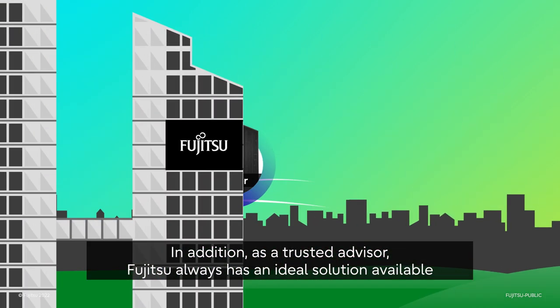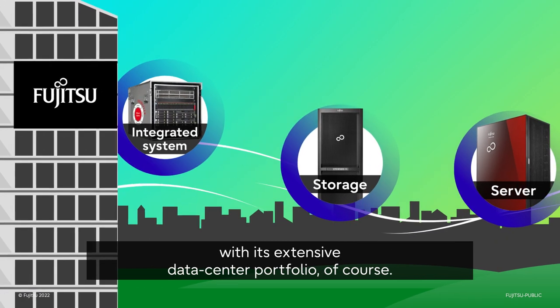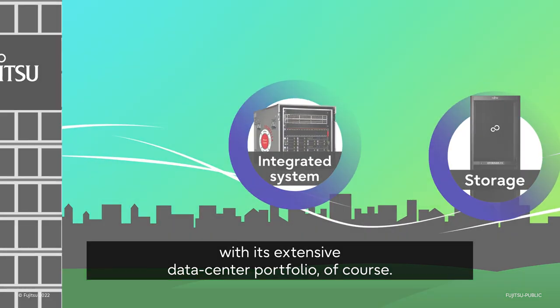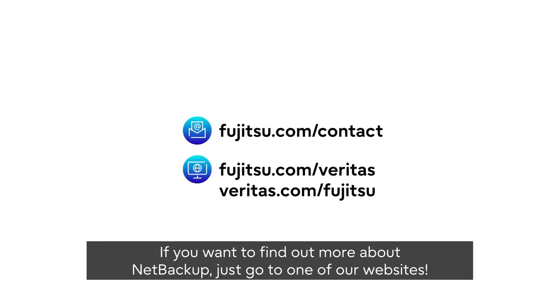In addition, as a trusted advisor, Fujitsu always has an ideal solution available with its extensive data center portfolio, of course. If you want to find out more about NetBackup, just go to one of our websites.